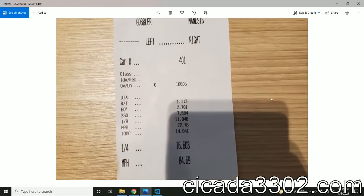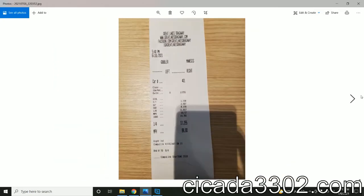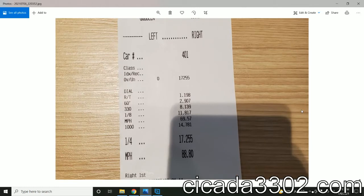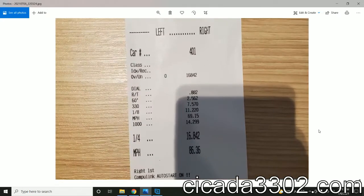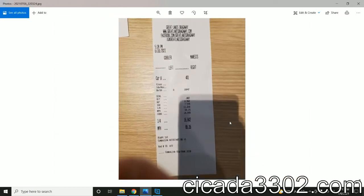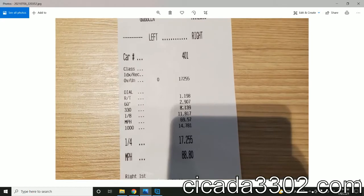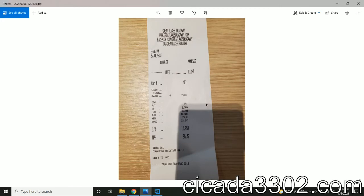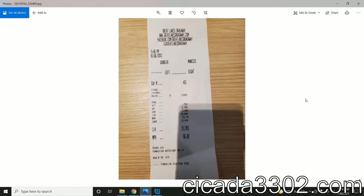The next one is a quarter mile in 16.6 seconds, then a quarter mile in 17.25 seconds. Looking at the 60-foot times: 2.5, then 2.4, then 2.7, 2.7, 2.9 — I don't know why it's getting slower — then 2.7, and then 3.3 seconds. So the fastest it's been is about 2.4 seconds.